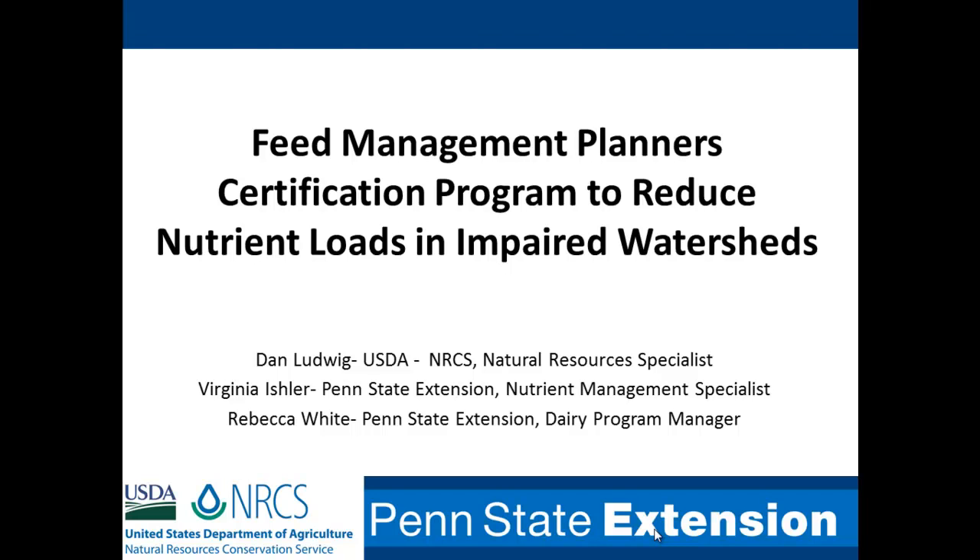Welcome everybody. That's a pretty impressive introduction to live up to, but I start off by saying it's been a challenge, but it's been one of the best challenges I've faced in the past couple years in implementing feed management. What we wanted to talk about today is our certification program to get nutritionists certified to write the plans, and also touch on a little bit of the challenges that we've seen over the past two years of our implementation.